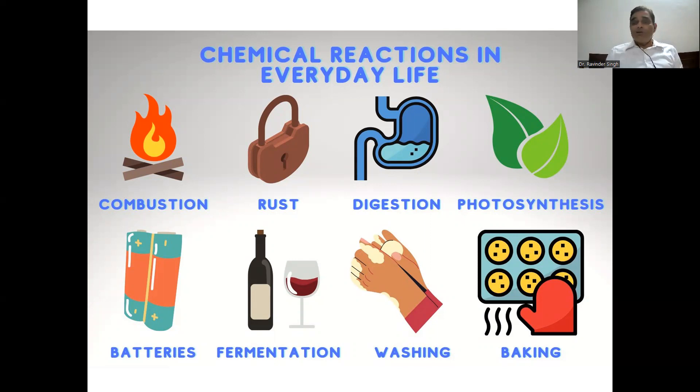During rusting, the substance Fe₂O₃·xH₂O is formed — a new chemical substance. The digestion process taking place in our body is a chemical reaction. Photosynthesis in plants involves chemical reactions. Batteries — charging and discharging of a battery involves chemical reactions. The fermentation process also involves chemical reactions. These are all chemistry.